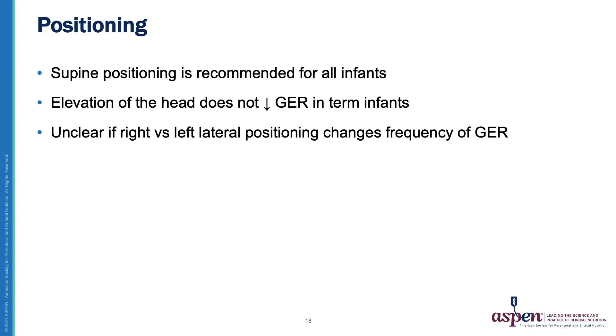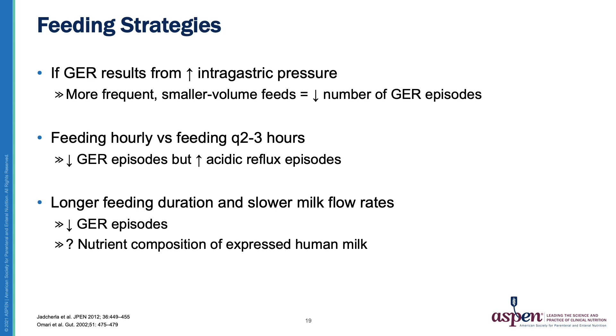What about positioning for gastroesophageal reflux? Supine positioning is recommended practically for all infants. Elevation of the head does not decrease reflux in term infants. It is however unclear if right versus left lateral positioning changes the frequency of reflux. Frequently, feeding strategies are used to try and mitigate reflux. If reflux results from increased intragastric pressure, then more frequent smaller volume feeds should decrease the number of GER episodes.